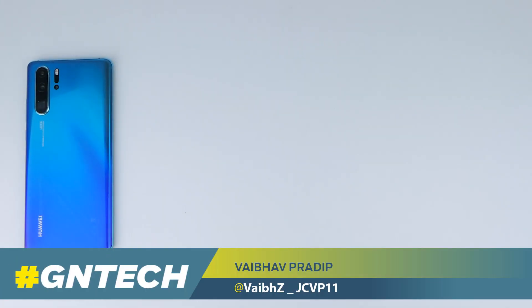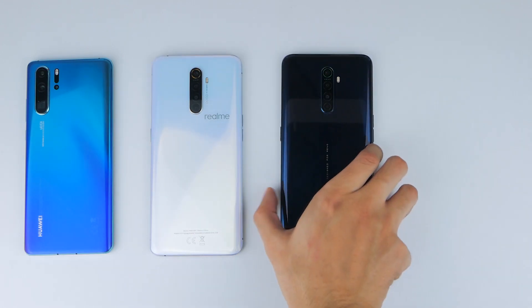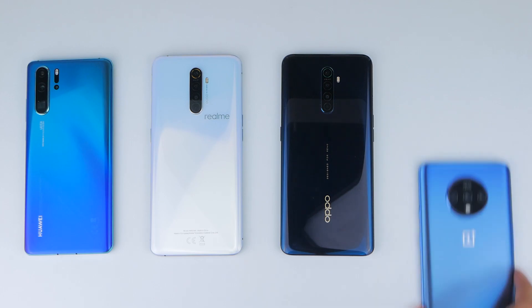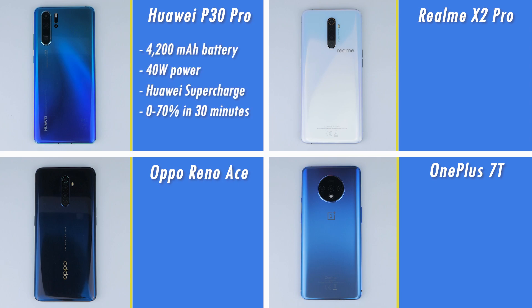Welcome to the ultimate charging test between the Huawei P30 Pro, the Realme X2 Pro, the Oppo Reno Ace, and the OnePlus 7T. Let's get to know our contestants before we get started, with the Huawei P30 Pro boasting a 4200mAh battery and 40W Huawei Supercharge.